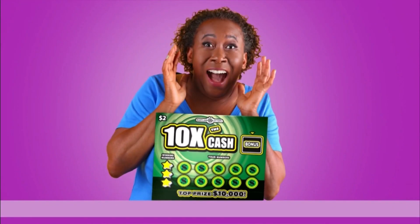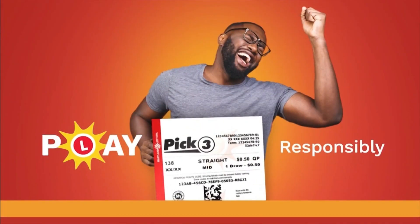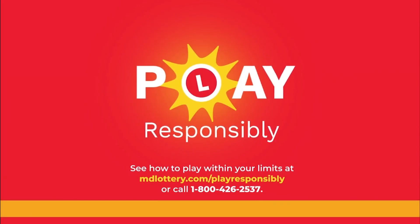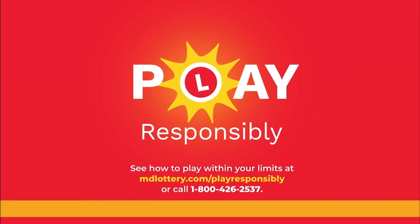Pick Four is next, but first you can celebrate your lottery wins lots of ways, but the best way to play is responsibly. See how at mdlottery.com/play-responsibly.